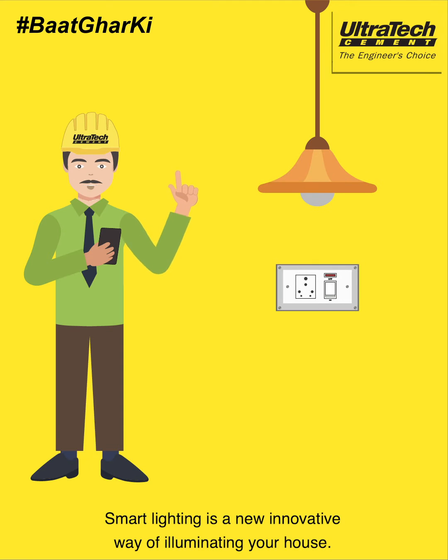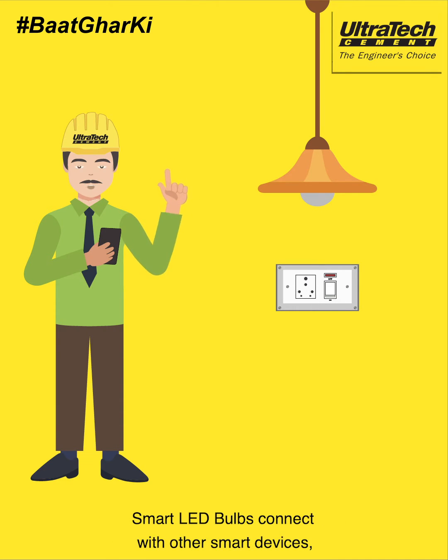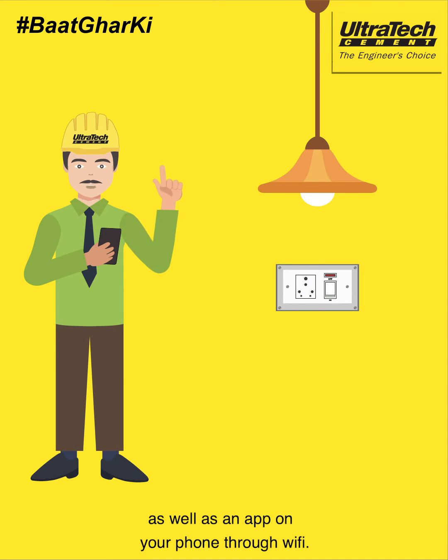Smart lighting is a new innovative way of illuminating your house. Smart LED bulbs connect with other smart devices as well as an app on your phone through Wi-Fi.